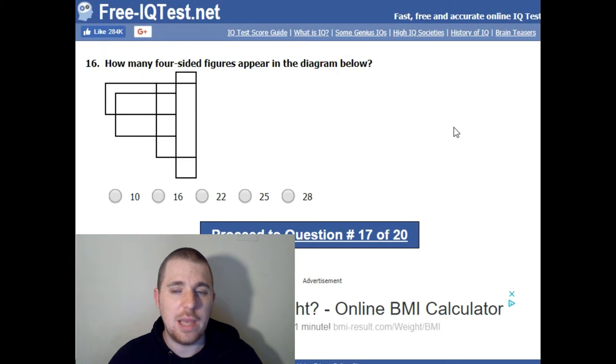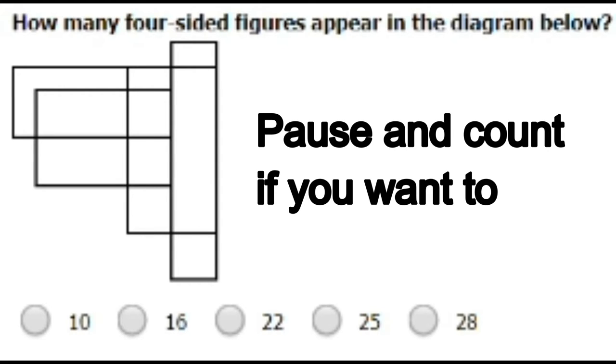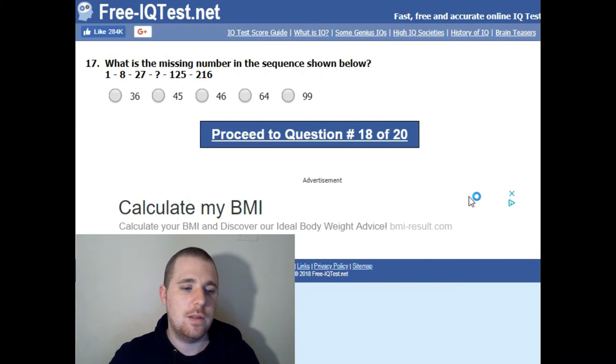How many four-sided figures appear in the diagram below? Give me a moment, I need to count this. I'm going to say 25 — I think I've added that up right, but I might not have.